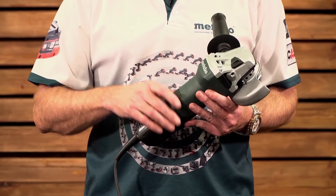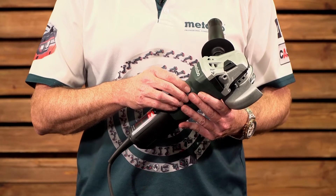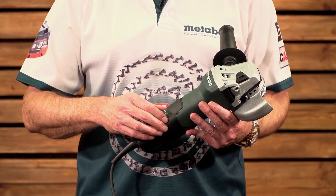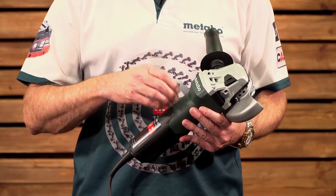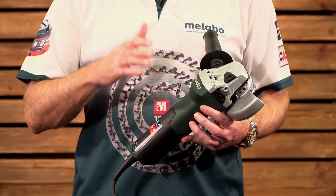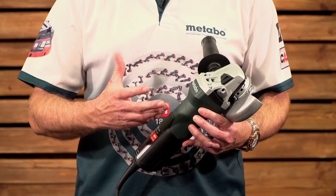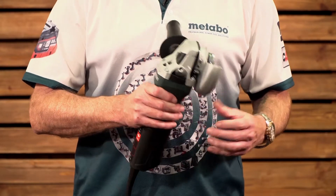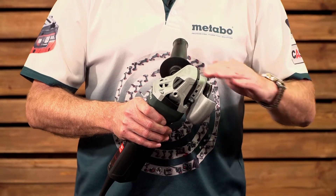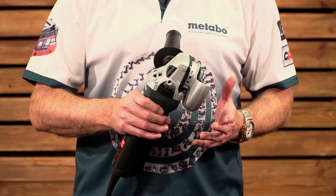How the narrow waist is achieved is through split field coil technology, patented by Metabo, which also allows you to increase your armature diameter, giving you higher torque. This machine has 50 percent more torque than its predecessor, which is the highest torque in the category. When grinding and sending the abrasive through steel, you want torque, not just power.